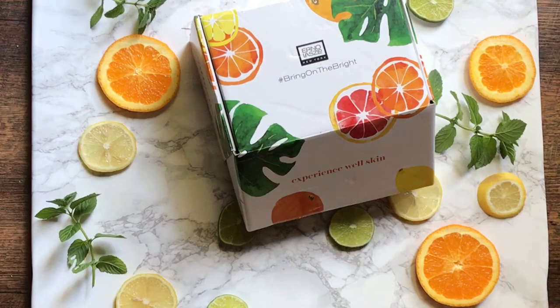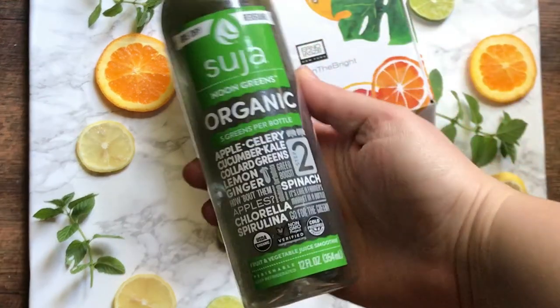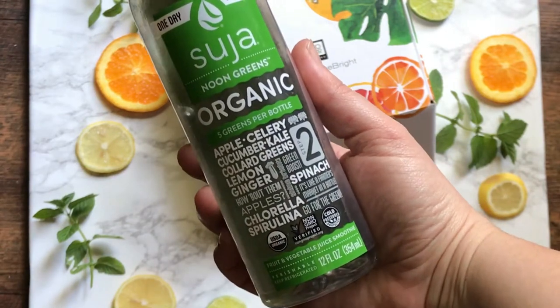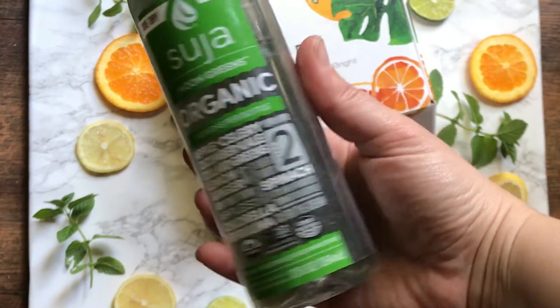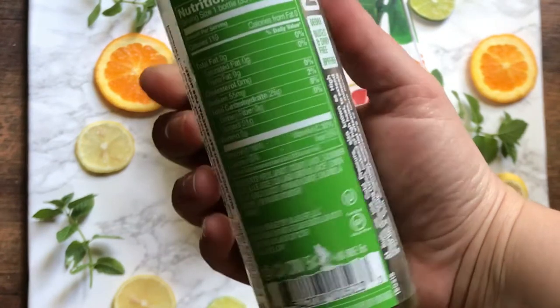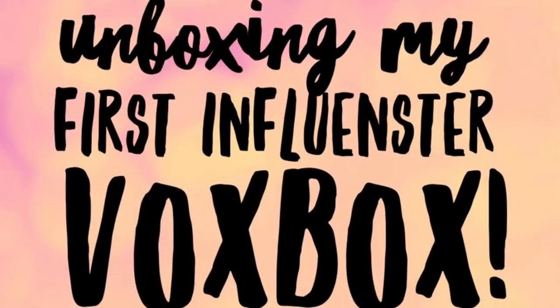Hey guys, welcome to my channel! I am so excited because I just got my very first Vox Box in the mail from Influencer, so I'll be doing an unboxing with you guys. I'm drinking this Suja juice for breakfast — I love it, it's so good. Apple, celery, cucumber, kale, lemon, ginger — it just has a lot of really great ingredients and I think it tastes really good. So let's go unbox!